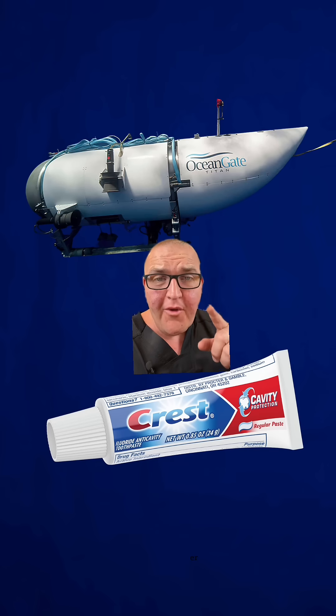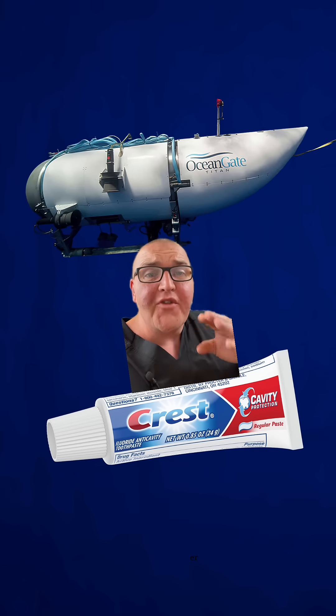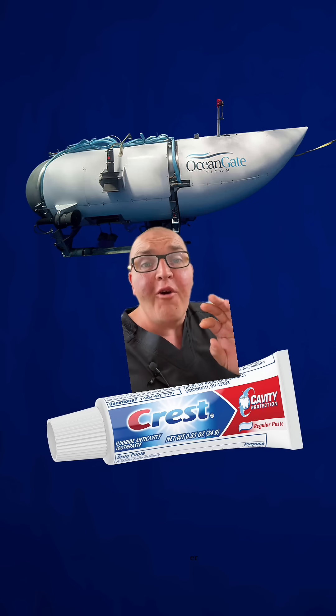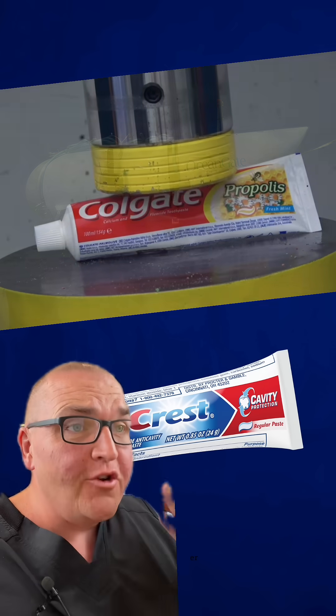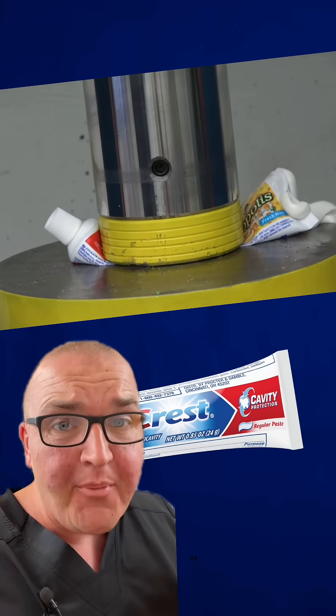This is why the quality of your submersible matters so much. Ideally, you want a cutting-edge submersible that's going to keep all of that pressure away from your body. That is obviously not what happened on Titan — it basically became a tube of toothpaste in a hydraulic press.